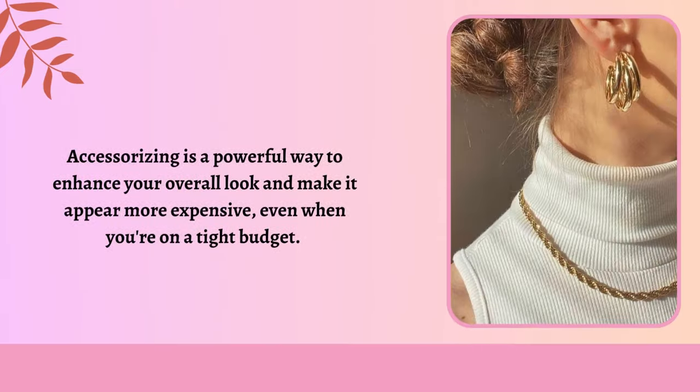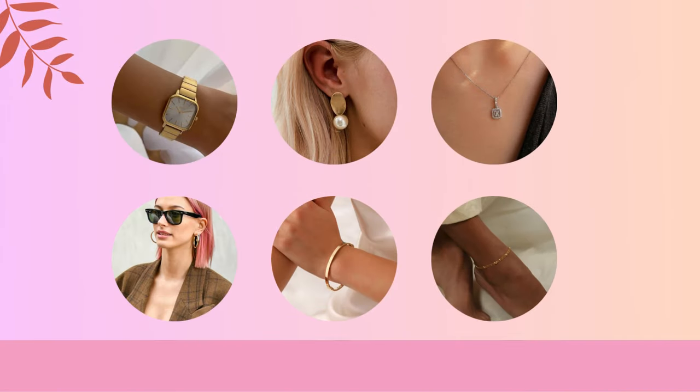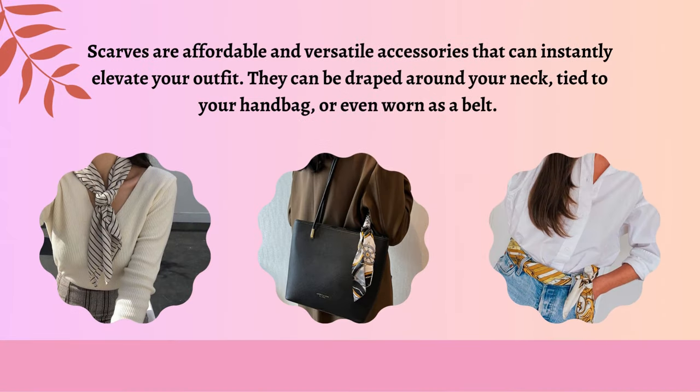Accessorizing is a powerful way to enhance your overall look and make it appear more expensive, even when you're on a tight budget. Invest in timeless pieces like a classic watch, a pair of elegant stud earrings, a delicate necklace, sunglasses with classic shapes like aviators or wayfarers, a minimalist bangle, ankle bracelet, a pair of well-fitted gloves, and a quality umbrella with a timeless design. Scarves are affordable and versatile accessories that can instantly elevate your outfit — they can be draped around your neck, tied to your handbag, or even worn as a belt.